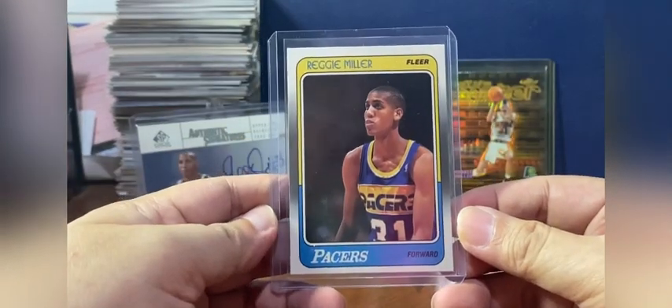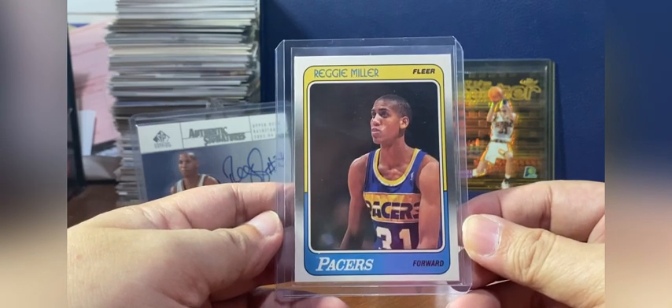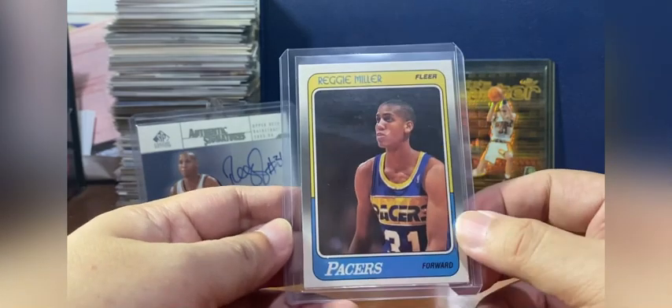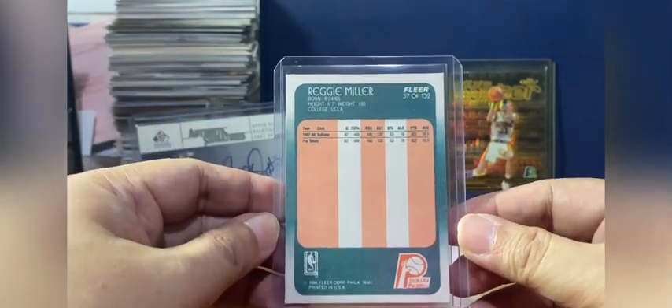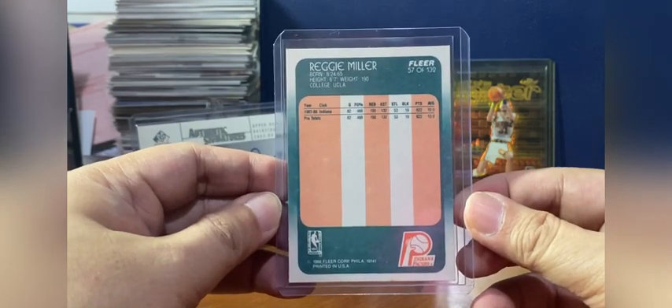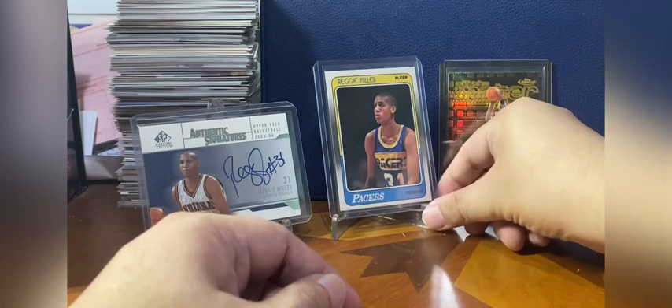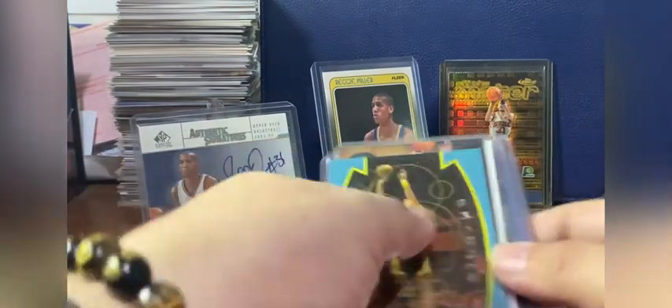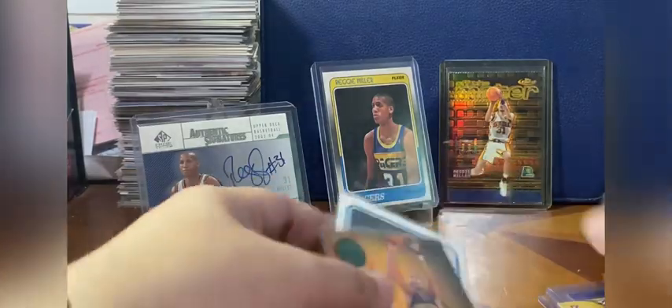Reggie Miller was drafted in 1987, 11th overall, and he ended his career with Indiana in 2005. This is his only rookie card — a must-have for Reggie Miller collectors — from Fleer. My other cards of him are also here. I'd like to show you one of the cheap cards that I really like.